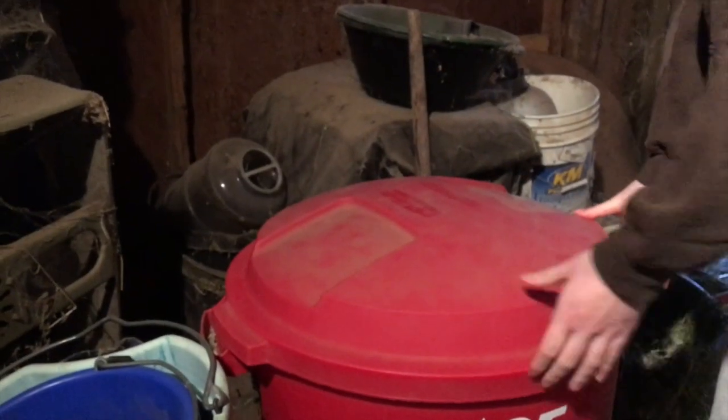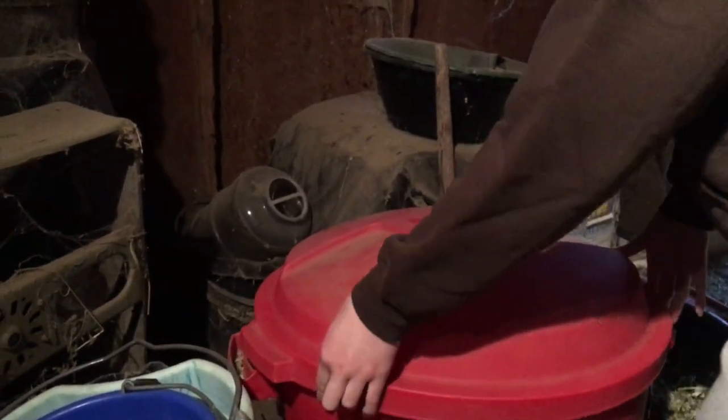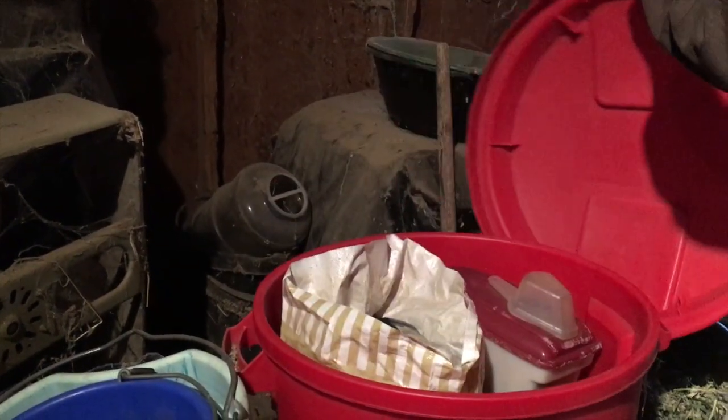The goats are going to be giving birth any day now, so there are a few things we have to do to prepare for their births. We have to shave the goats, prep the pens, and get the supplies. We also have to get some grain for the goats so that they stand still on the stanchion.